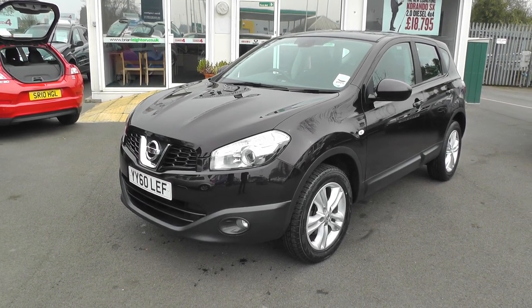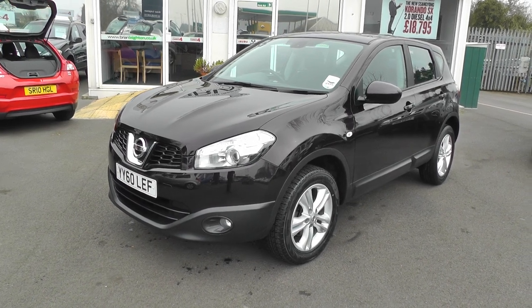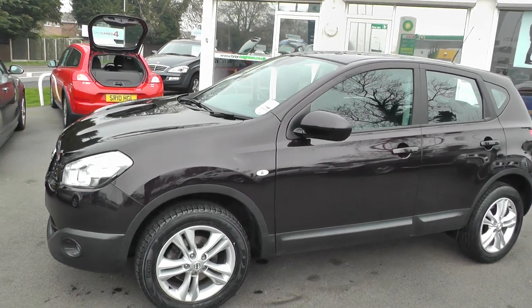Welcome to Brian Leighton Howden and thank you for visiting our website. The car we're looking at today is the Nissan Qashqai 1.6 Acenta, it's on a 60 plate and has only done 30,000 miles.